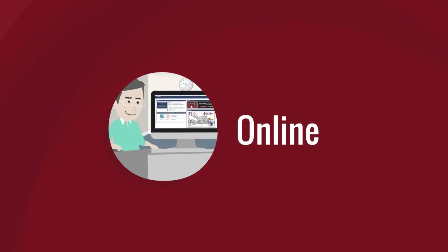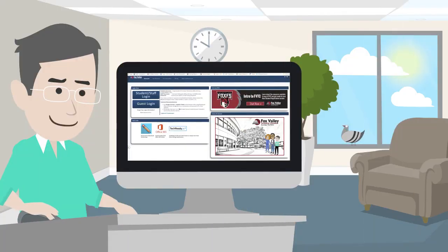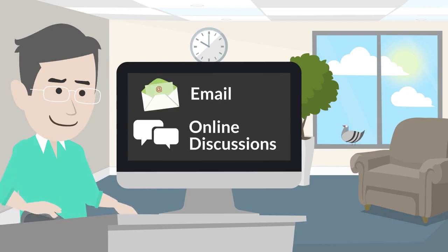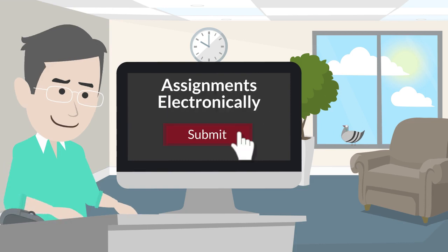Online classes are held entirely online using a computer. You'll interact with your classmates and your instructor through email, online discussions, and other online tools, and you'll turn in your assignments electronically.